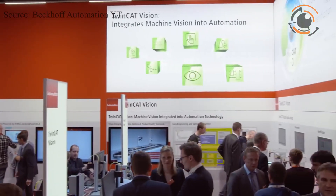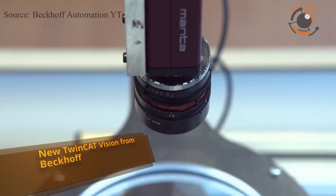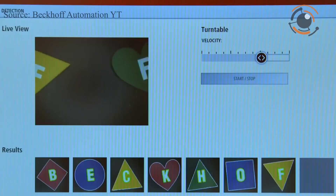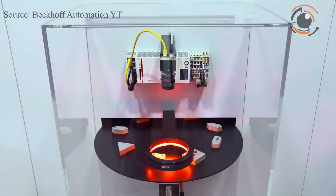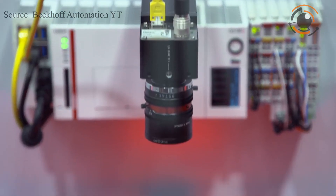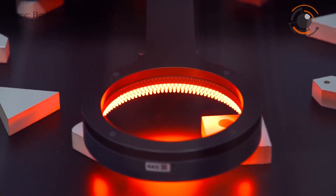Beckhoff has expanded its TwinCAD product range to include TwinCAD Vision, an integrated image processing solution. This addition underscores the increasing importance of image processing as a quality factor across mechanical engineering, particularly in applications like Industry 4.0, quality optimization, and track and trace.